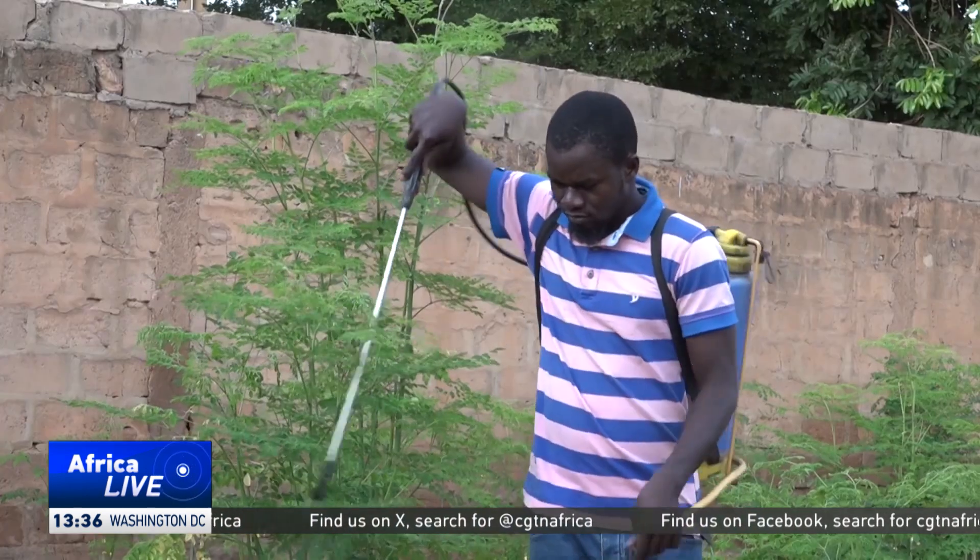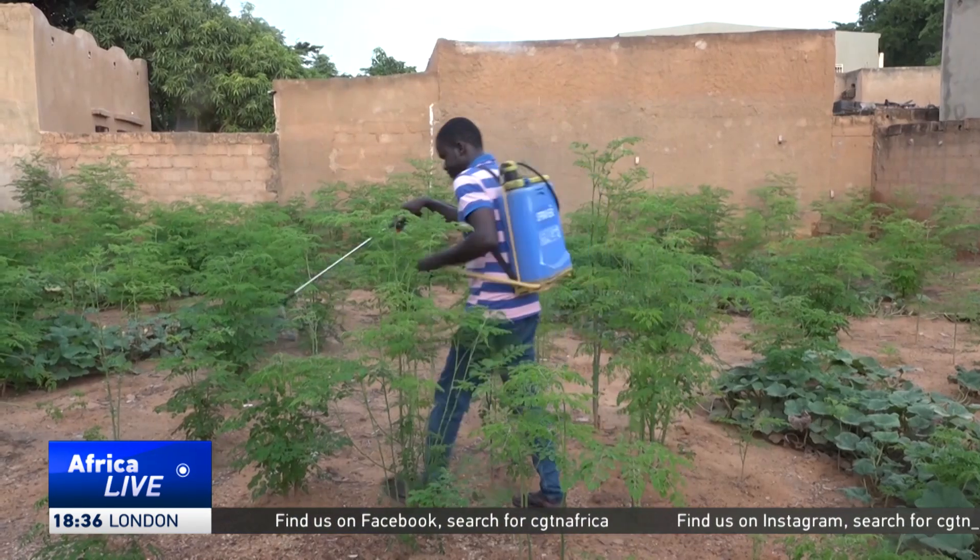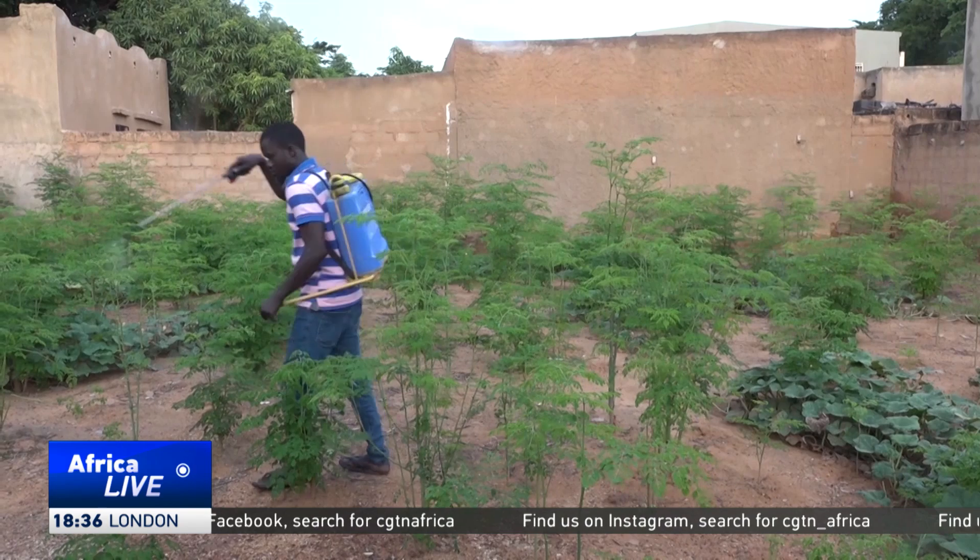You can spray a two-hectare field in 40 minutes. For farmers like Omoru Hassane, who grows moringa and squash, spraying crops with a manual pump is not only slow but poses great risks.